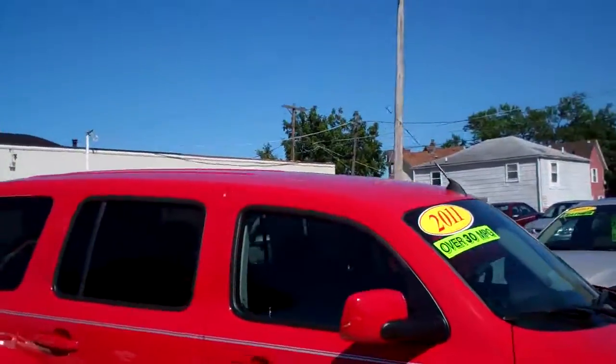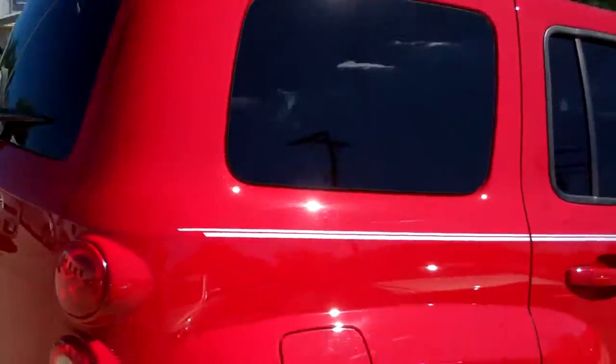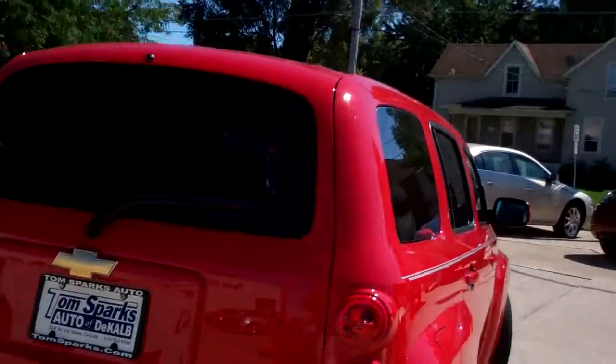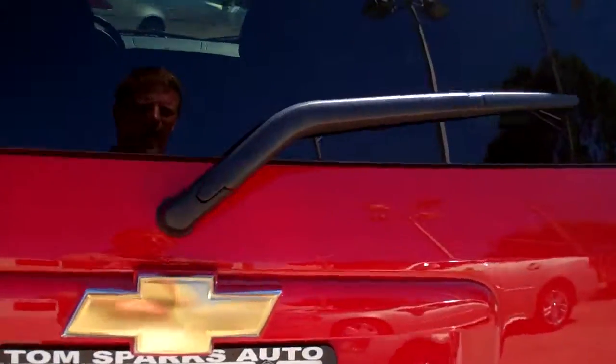Nice vehicle, victory red in color, privacy glass, flex fuel capable. Sharp car, very versatile — it's a four-door wagon.